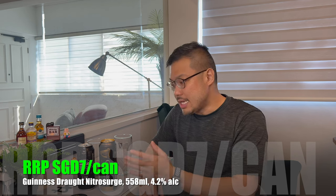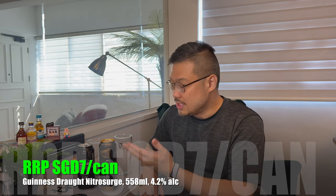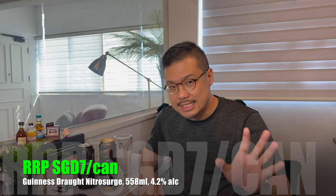For that you will get a bigger can — 558ml at 4.2% alcohol content. But if you convert both to about 490ml, they are very similarly priced: this is about $5.40, this is around $5.50. So almost no difference in pricing. They both also have instructions on how to pour.